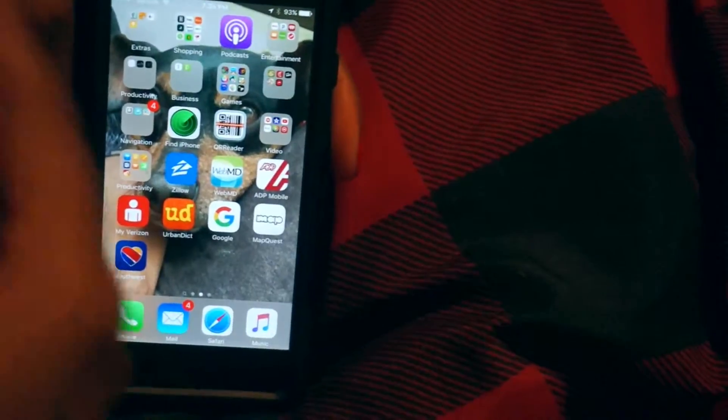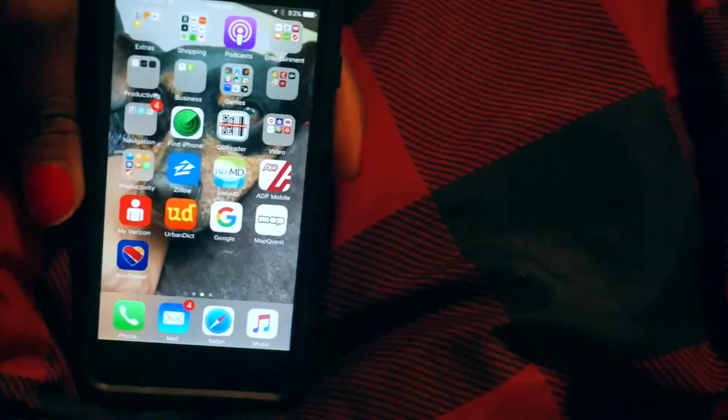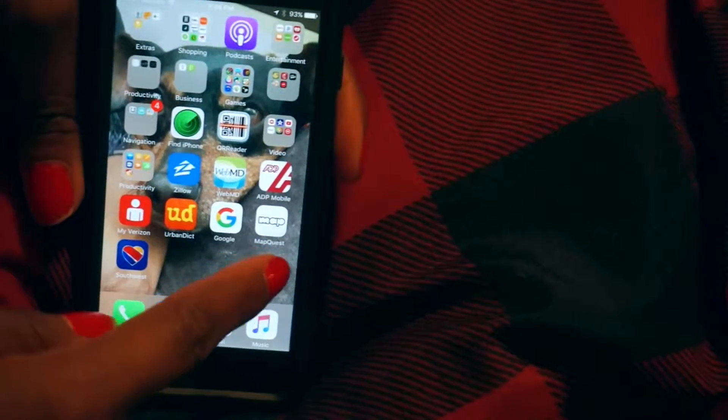WebMD, because I'm constantly looking up symptoms — and if you guys can't tell right now, I'm stuffy and sick. ADP, because I always share my password. Verizon, Urban Dictionary — contrary to belief, I know very little slang, but Urban Dictionary helps me out a lot. There's the Google app, MapQuest, which I probably should move to my navigation folder — I kind of just liked MapQuest online so I decided to add it to my phone.